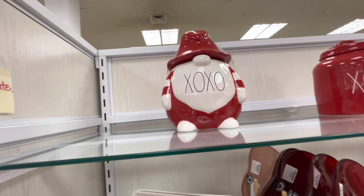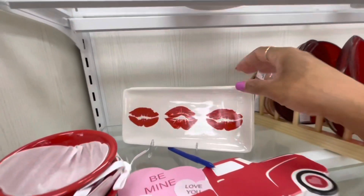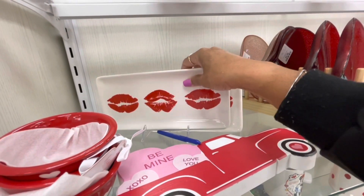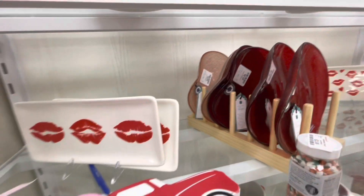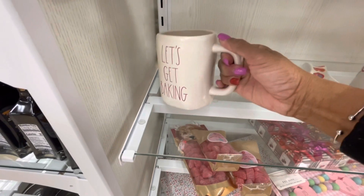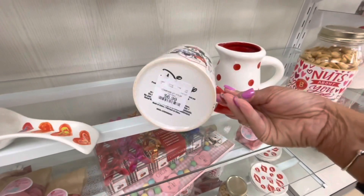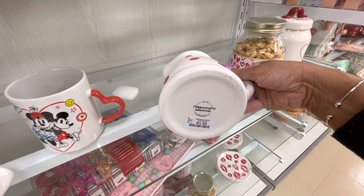Here's a better view of the XOXO gnome container I showed you earlier. Also this XOXO container and some little ceramic trays with lips for $4.99. Those heart plates also come in pink for $3.99. 'Let's Get Baking' is $5.99. Another spoon rest for $4.99, and another item for $6.99.